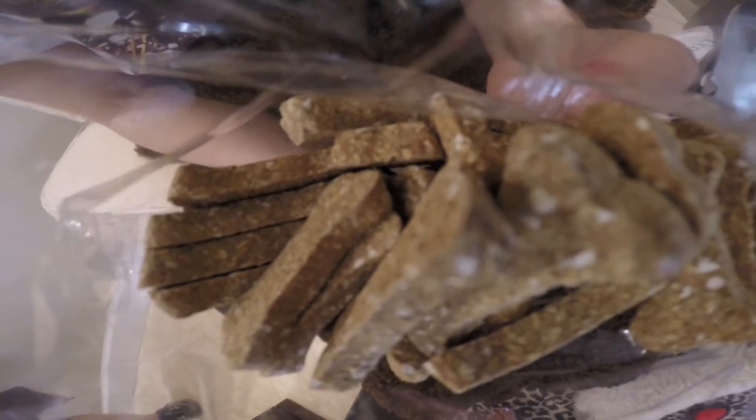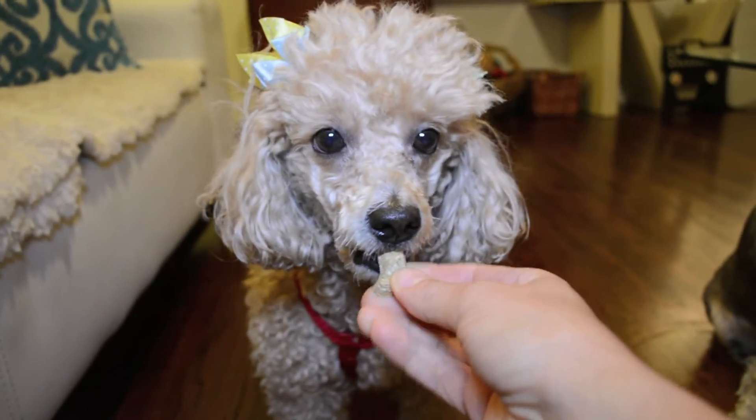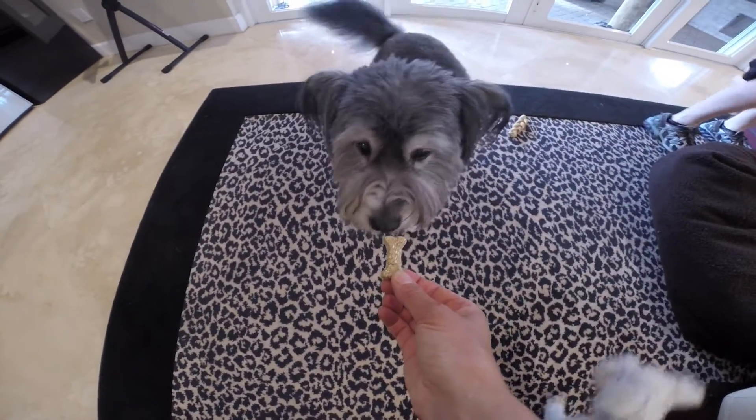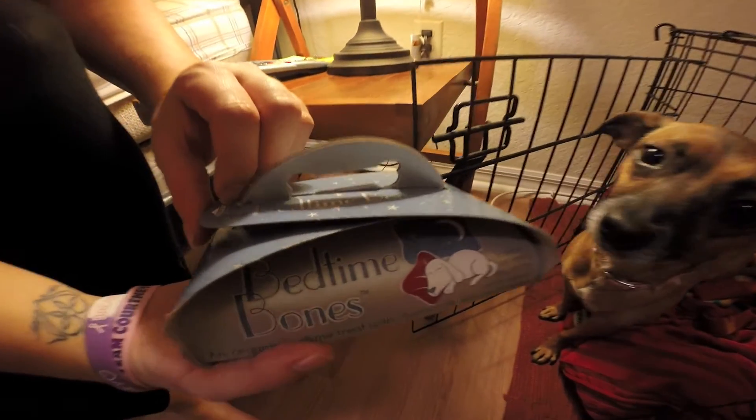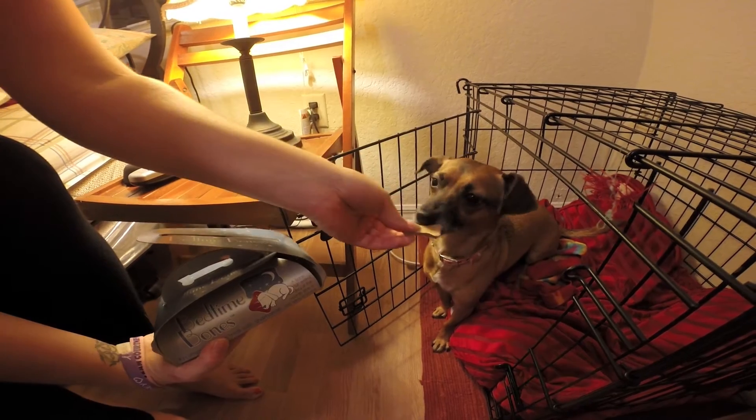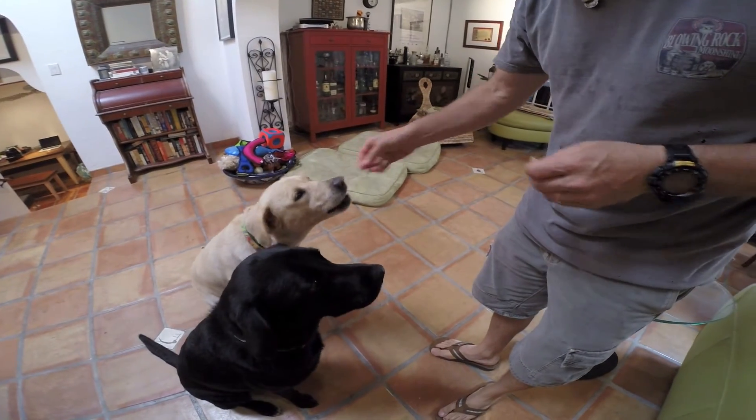Chamomile, rye flour, oat bran, canola, brown eggs, and a dab of honey are why these treats smell so good. They come in an adorable recycled box, made from recycled materials and produced with wind power.